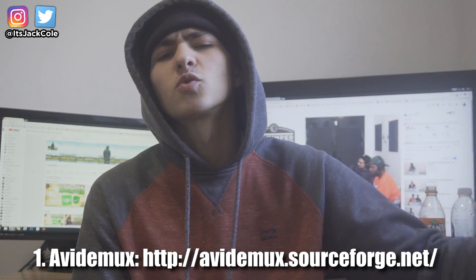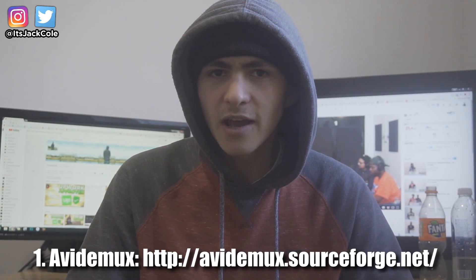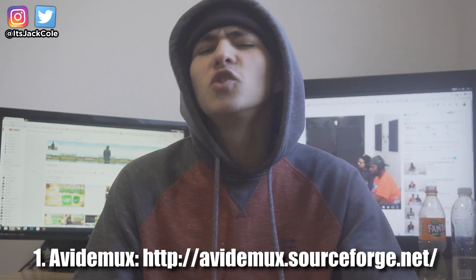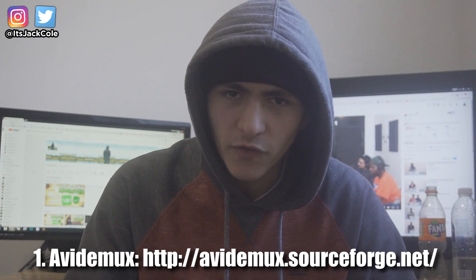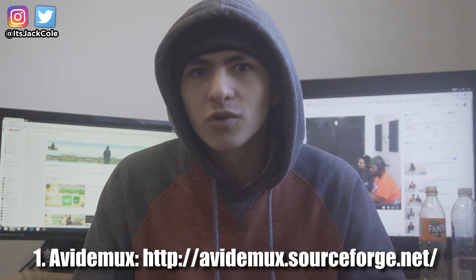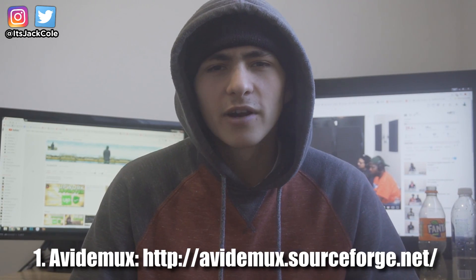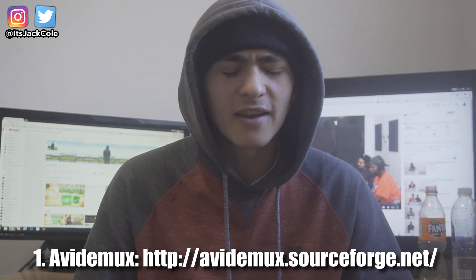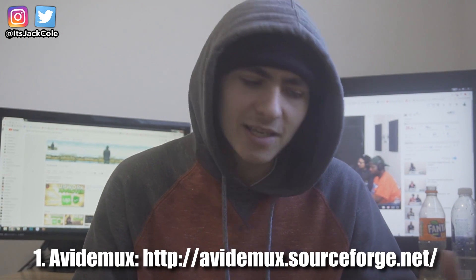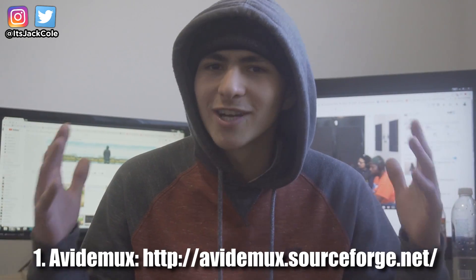If you're actually thinking about getting something more powerful, I'd suggest waiting for one of the other editors on this list. In terms of support, it does support pretty much all major file types. It's not going to use too much processing power or too much strength to put together your project, so Avidemux is definitely going to be the one for lightweight work.